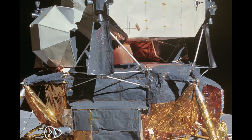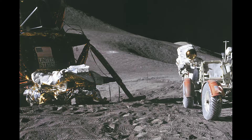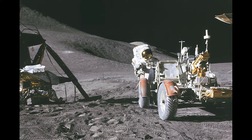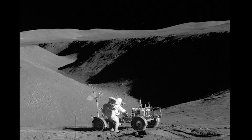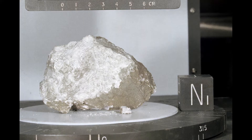Scott and Irwin piloted Falcon toward the moon, and exactly 104 hours, 42 minutes, and 29 seconds after lifting off from Cape Kennedy, the pair touched down on the lunar surface. Once on the moon, Scott and Irwin participated in three moonwalks over three days, completing a then-record of 18 hours and 37 minutes of exploration. The LRV carried them over 17 miles, and the pair collected more than 170 pounds of lunar samples, including one dubbed Genesis Rock, a piece of the moon's crust that was over 4 billion years old.